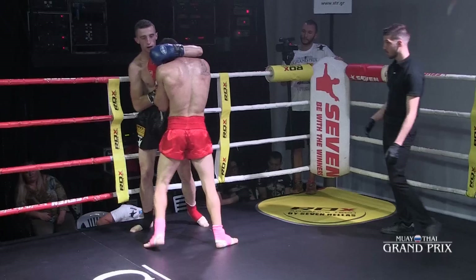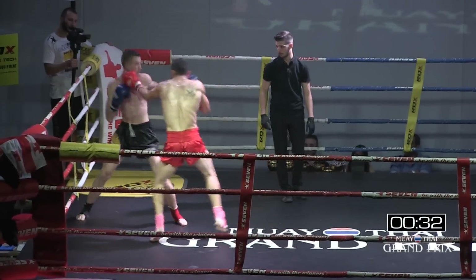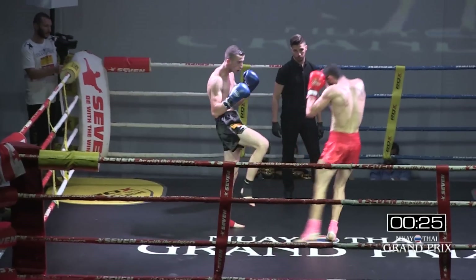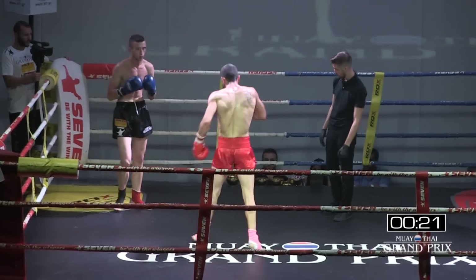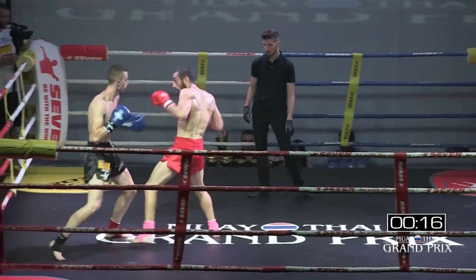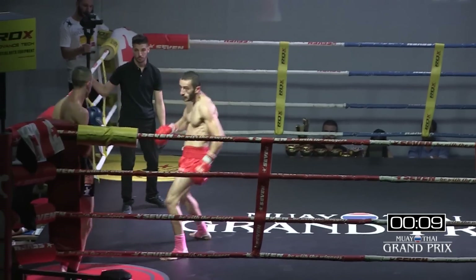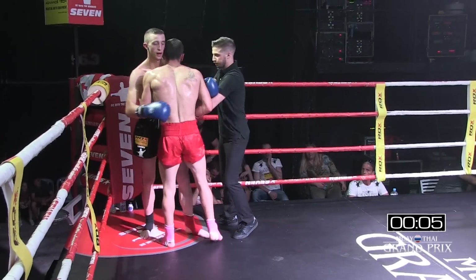The blue corner needs to fight like a tall fighter — get the teeps out, get the jabs, step in with the knees, work the one-two down the middle. Use your range. If you're that height, you need to use it. There's no point being tall if you're going to try to throw a hook to the shorter fighter — you're letting him get inside on you. Orezka is doing the better job here for me. And the confidence of Orezka is rising — you see him raise the hand and throw the jab.